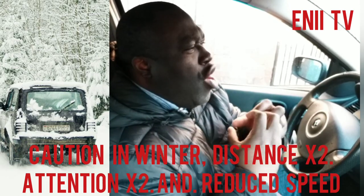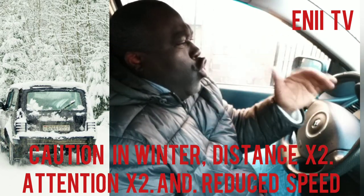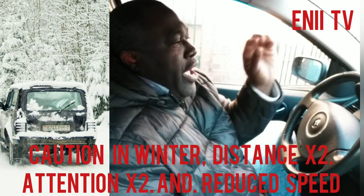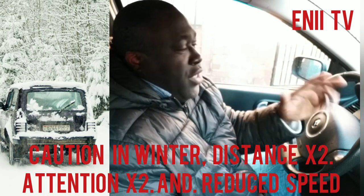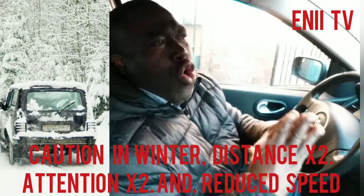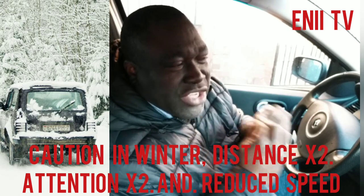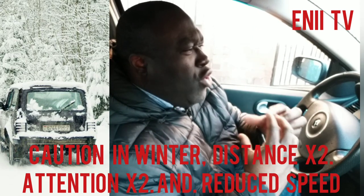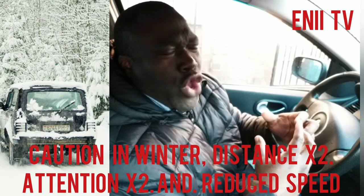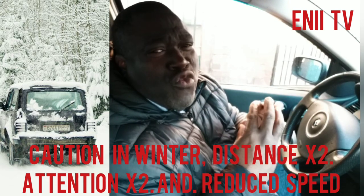You have to be very conscious and drive carefully. It is recommended that when it is snowing and the floor is covered with snow, you move your car in a higher gear — like second gear. Don't move in first gear because first gear has a lot of force, and moving like that could cause your tires to slide on the snow. That's why it's recommended to move in second gear.